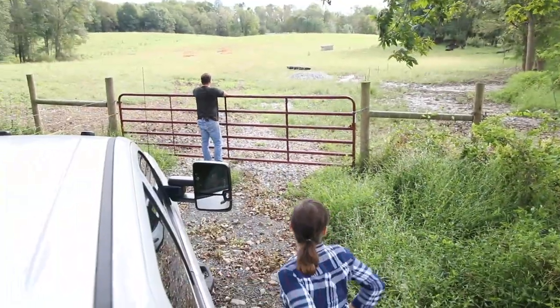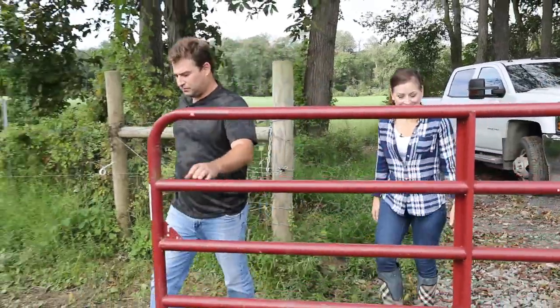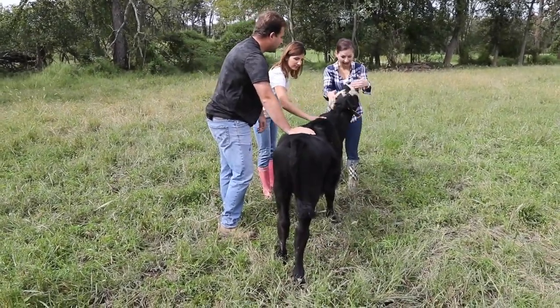The cows at Beaverbrook Ranch are really healthy. In four years, Stefan and Lorena haven't had to use antibiotics, medications, or seek veterinary care for their herd. And the cows seem pretty happy too. When we entered the paddock, they came right up to us to say hi.